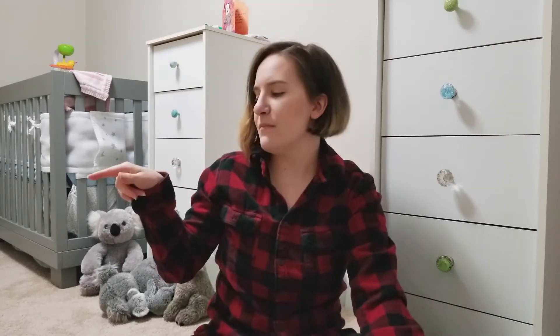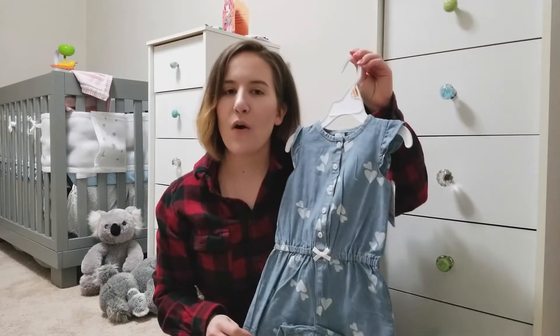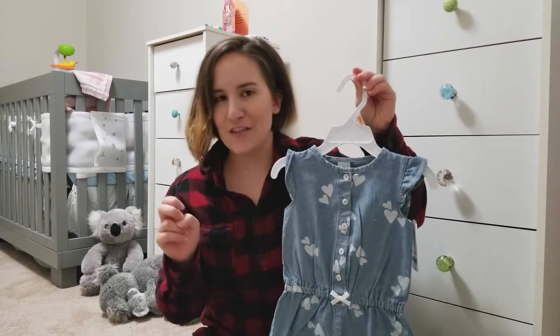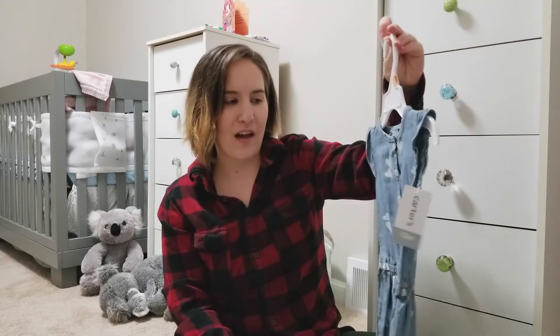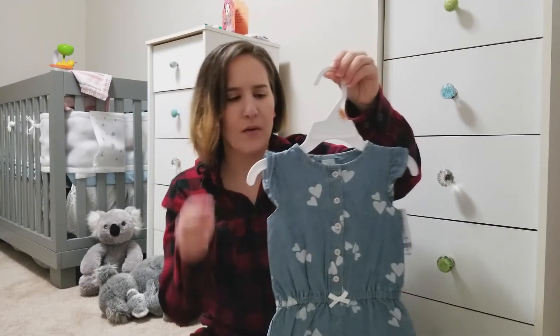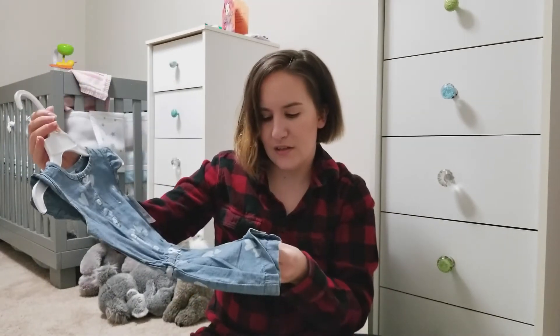Now the rest of all of this is from Carter's — all that other stuff was from Boscov's, just that first item was from Macy's. So the next things are all from Carter's but we bought them at Boscov's. Here's this cute little romper. You'll notice there is a very strong denim-y jean look going on. Super cute — there are little hearts on it. I first thought they were butterflies, but either way they're both cute. I love a good romper; it'll be really easy to just slide on and off.